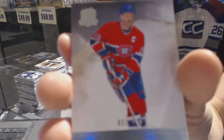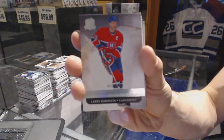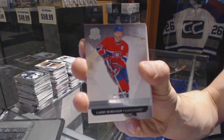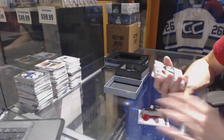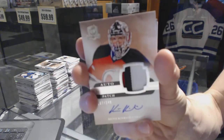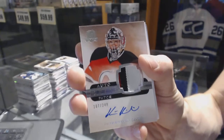Base card number one of 249 for the Montreal Canadiens, Larry Robinson. We've also got a three-color rookie patch auto numbered to 249 for the New Jersey Devils, Keith Kincaid.